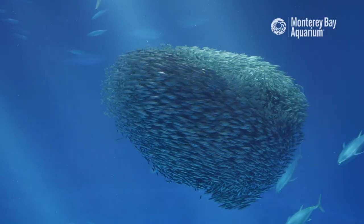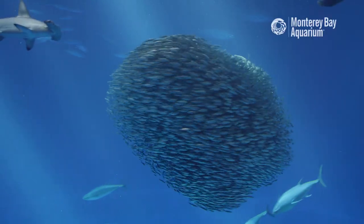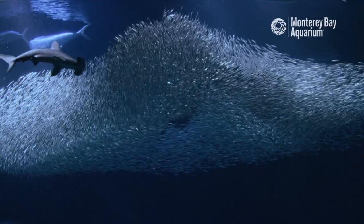Sometimes as the fish school together so closely it kind of leads to their detriment. What this could form is a bait ball, and this allows predators such as hammerhead sharks sometimes to get an easy snack.